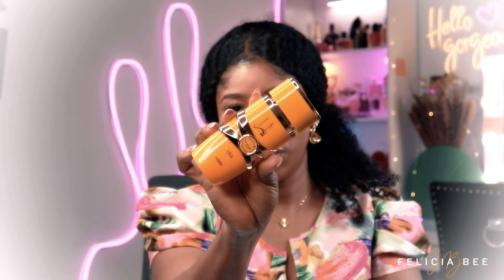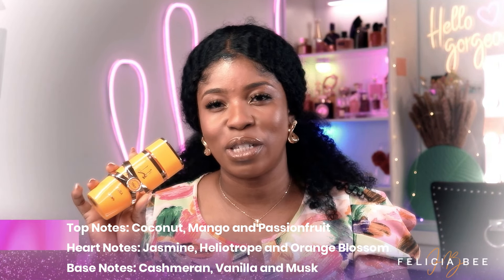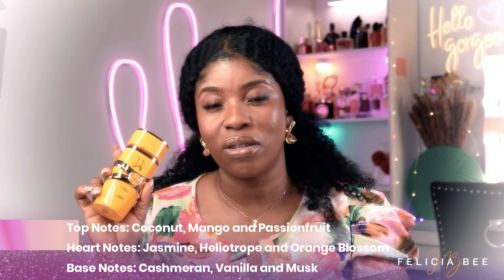The next fragrance I have here is also by Latafa and this is Yara — this is the orange bottle. I would describe her as a fun, tropical, sweet fragrance. If you love mangoes you would love this, because mango is one of the fragrance notes. She is also creamy and great for summertime, with a creamy scent that I feel comes from the white florals.